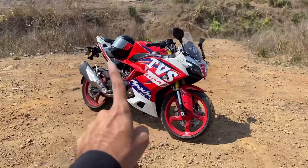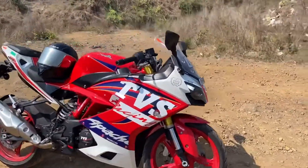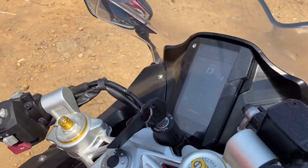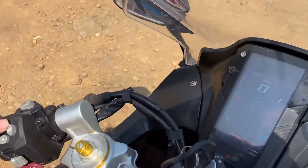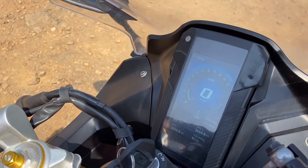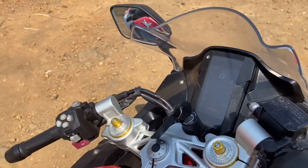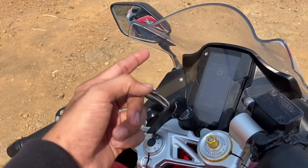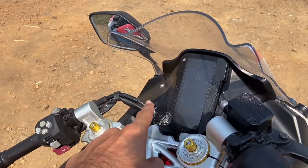Starting with the first point — the features list. This bike comes with a 5-inch TFT display and four riding modes: urban mode, rain mode, sport mode, and track mode. These are the four modes in which you can ride the bike.